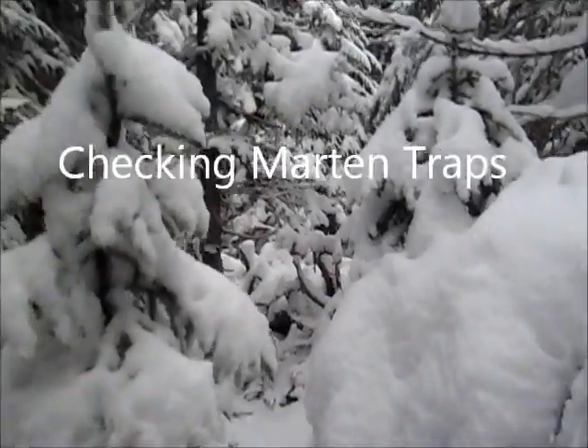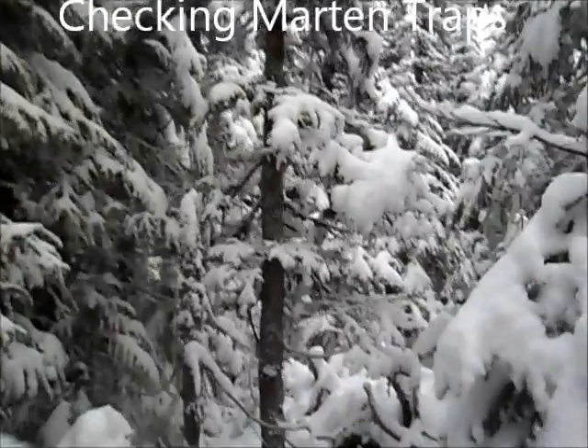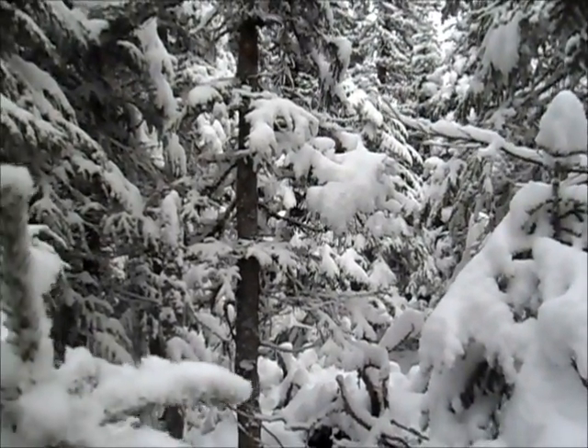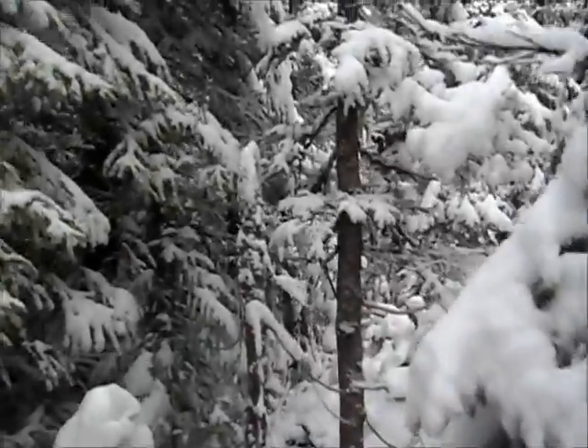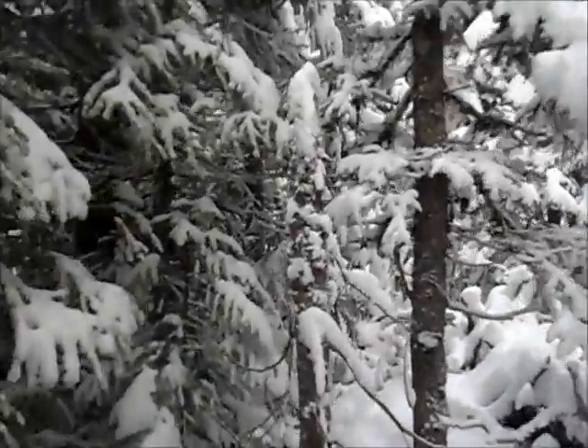Okay, today is November the 7th and we had a batch of snow last night — up to 18 centimeters in the Goose Bay area. I'm just out now checking a few marten boxes.